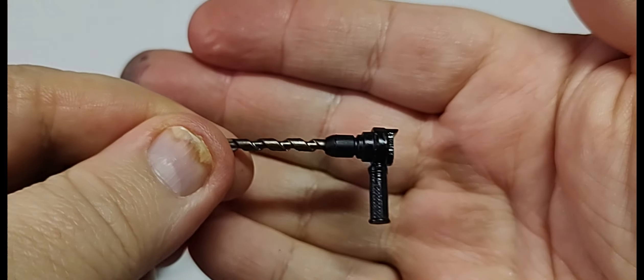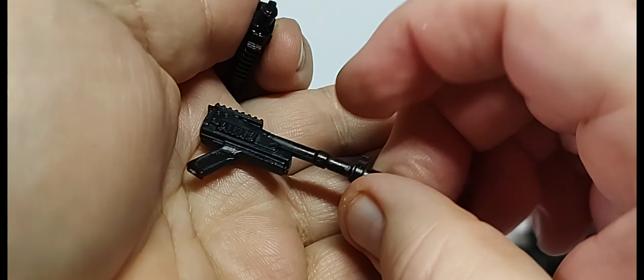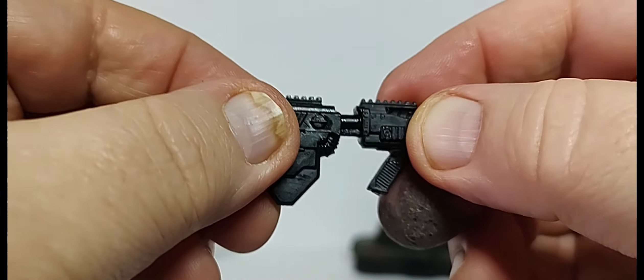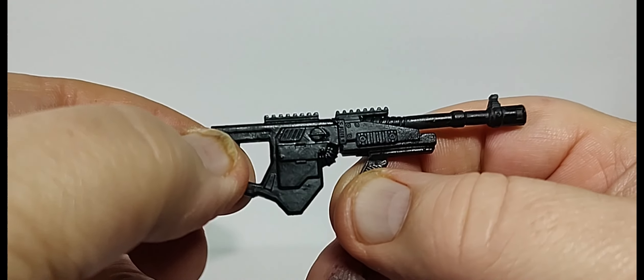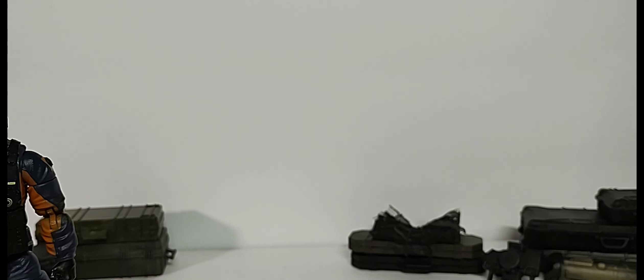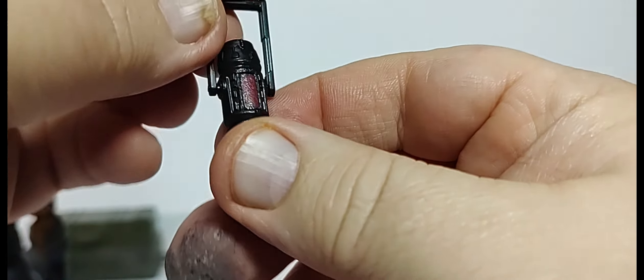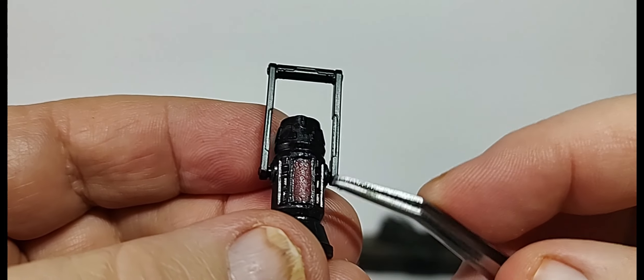For accessories, he comes with a weapon that has changeable features. There's a base, and you have your choice of either a drill — which has a nice silver paint app — or a laser cannon, which just plugs right in for both weapons. Mole Rat can hold it and you can swap them out. He also comes with a little lantern, which is pretty cool and can work like a flashlight by flipping it up.